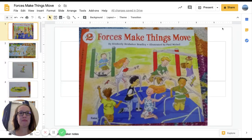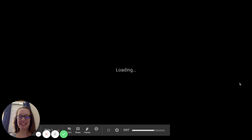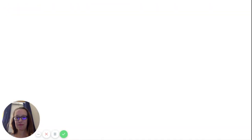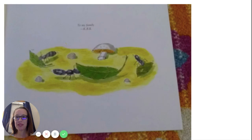Hi Kindergarten, I have a book to share with you. I'm really excited. It is called Forces Make Things Move by Kimberly Brubaker-Bradley, illustrated by Paul Measel. The dedication reads: Forces Make Things Move, to my family. That's the dedication page.